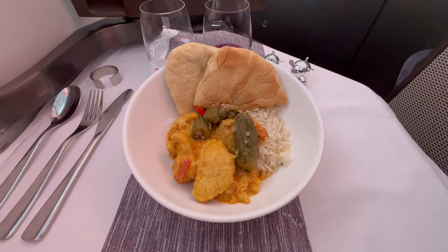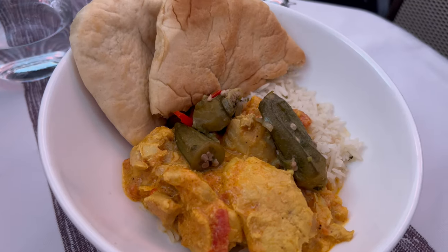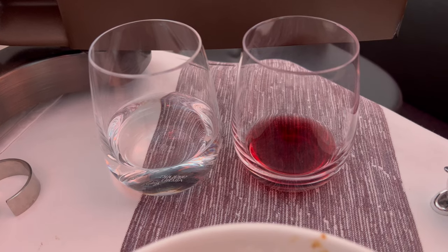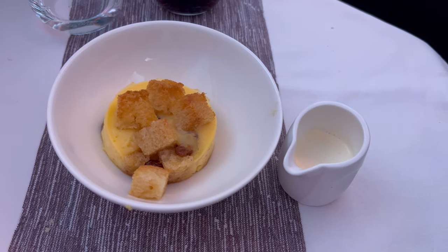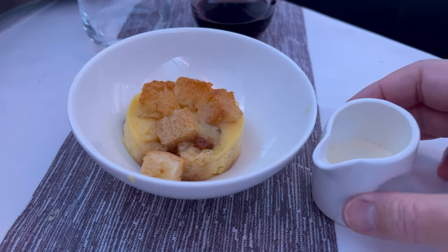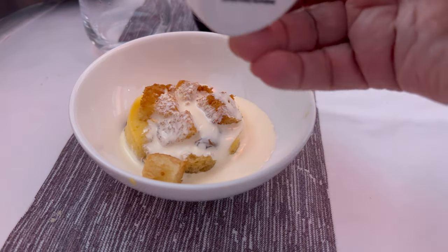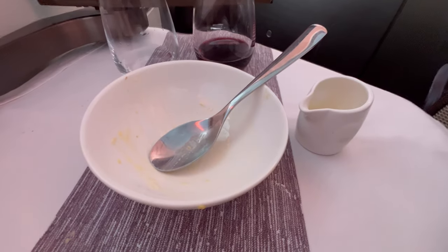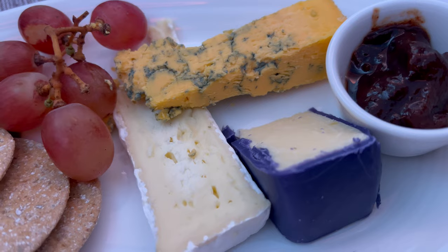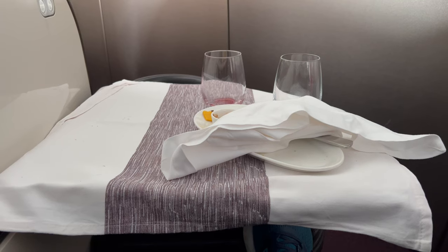For the main course, I had pre-ordered the butter chicken curry. It was okay, but lacked any real kick. For dessert, I had a fairly congealed bread and butter pudding. I finished with a plate of cheese. Overall, I was slightly underwhelmed by the meal.